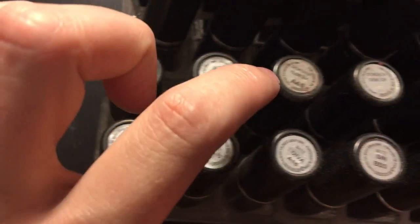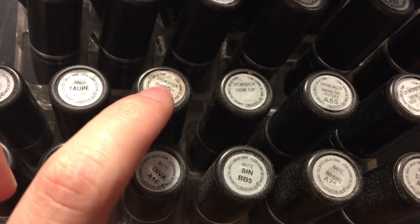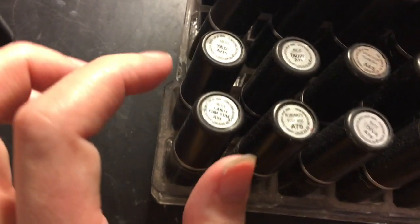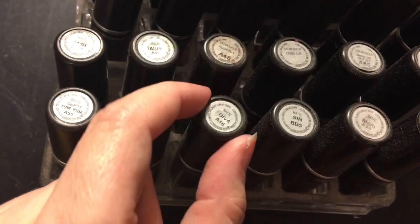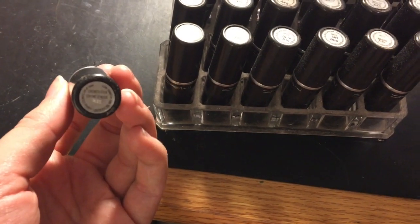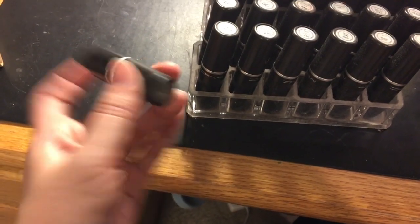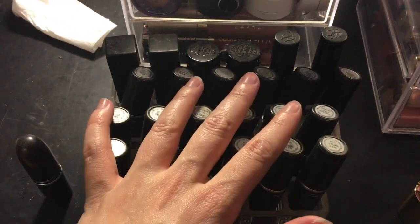There's just something about MAC matte lipsticks — they're amazing. Then I have my cream sheens: Pillow Talk, Cream Cup, Among the Fireflies, and Creaming Your Coffee — the new free one from my mom. Then Candy Yum Yum, Ruby Woo retro matte, Diva, Sin, Whirl, and Stone. Then a cream sheen in Creme de Nude on the side. I love every single one except Creme de Nude and Candy Yum Yum. If I had to get rid of all my lipsticks, I'd just keep my MAC ones.